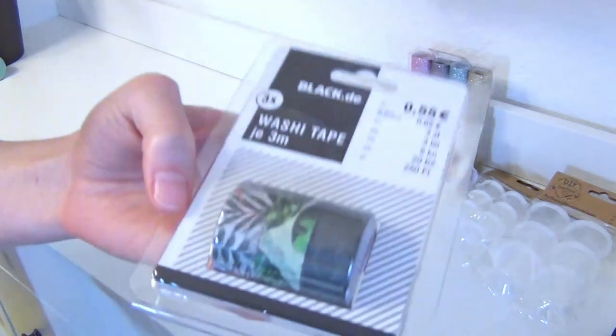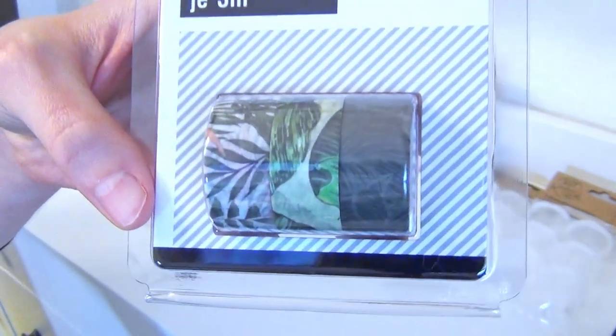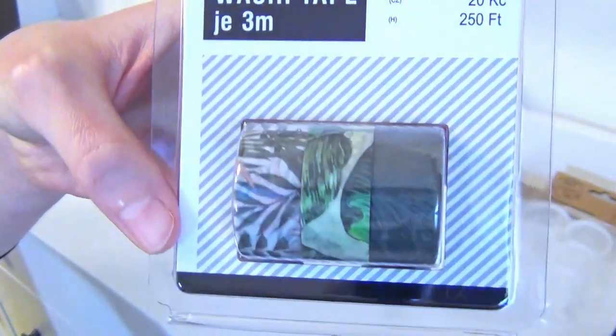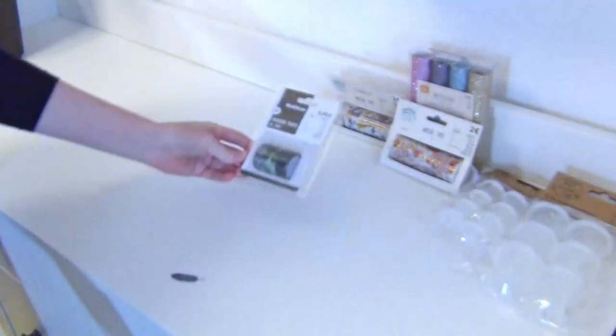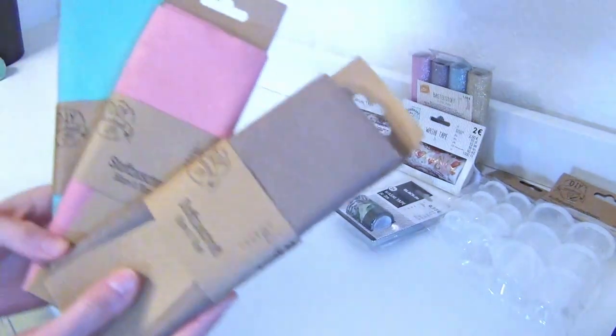This set of the typical sized washi tapes I'm actually planning to use for some paintings, to get some crisp lines for the edges. I hope they will stick properly to the paper though. If not, I'm sure I'll find another purpose for it.